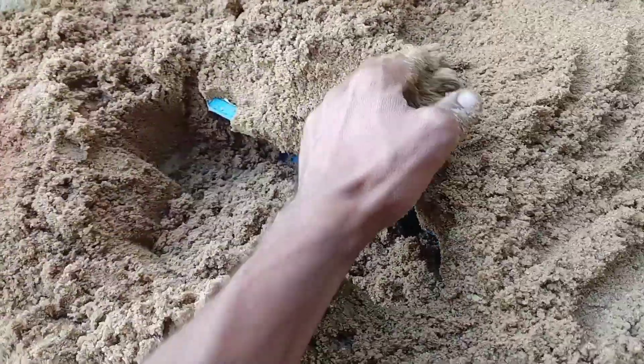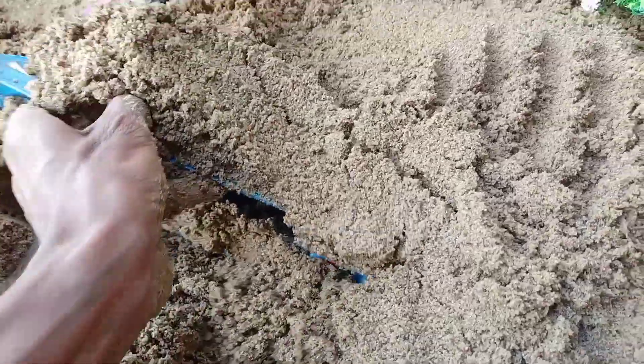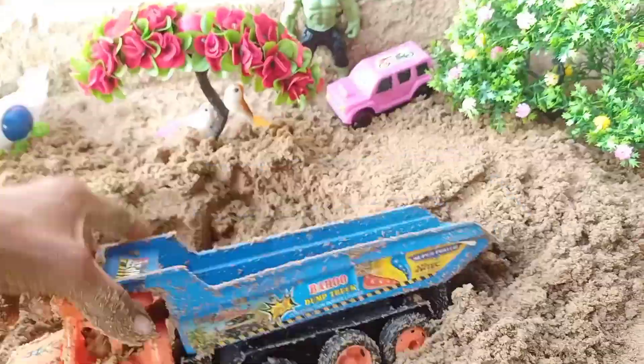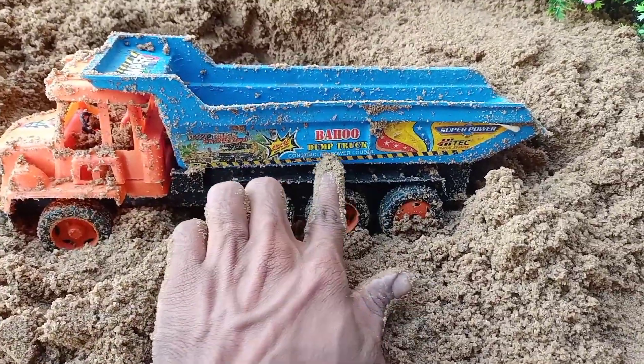Let's keep it here. Let's see here. This is a blue color. This is a big truck. This is orange and blue color.